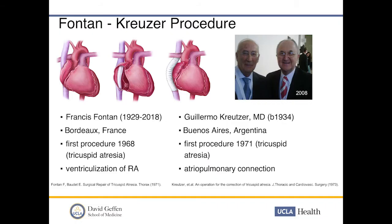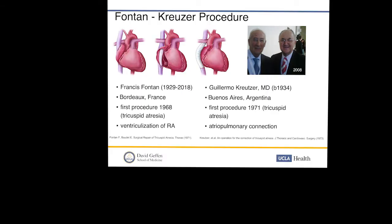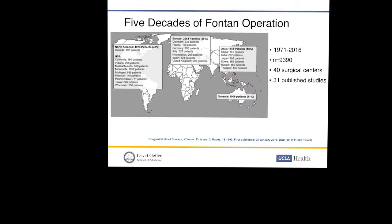At the same time that transplant developed, physicians were working on the problem of single ventricle physiology and tricuspid atresia. Francis Fontan and Guillermo Kreuzer developed a series of operations — the traditional Fontan, the lateral tunnel, and the current extracardiac Fontan. Fontan was working in France in the 1960s and did his first procedure for tricuspid atresia in 1968 — a ventriculization of the right atrium — publishing a three-case series in 1971. Kreuzer was working in Argentina, performed his first procedure in 1971 with an atrial-pulmonary connection, and published that in 1973.